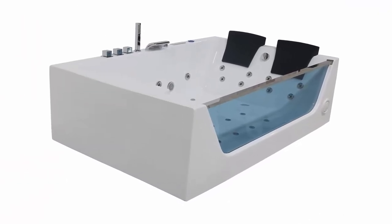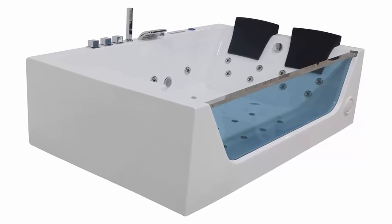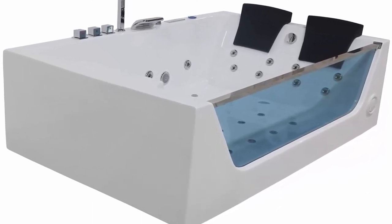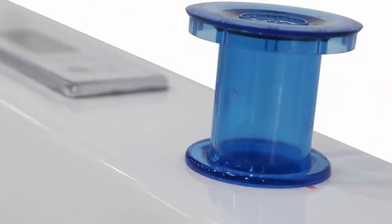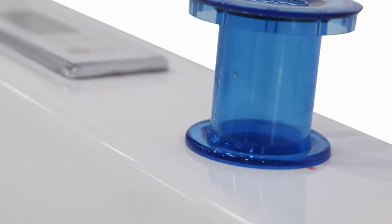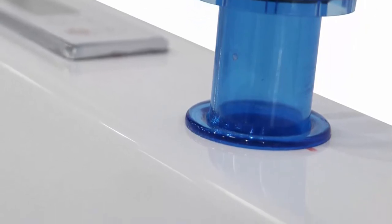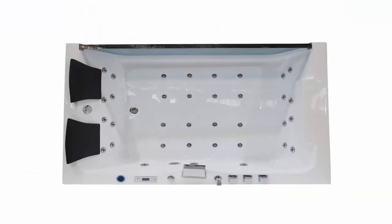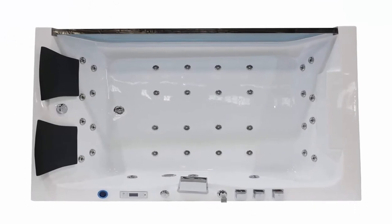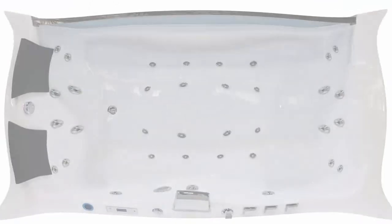Jets can be controlled through the computer panel easily. USB provided to play music. Super quality: 100% glossy white acrylic body reinforced with fiberglass — scratch resistant, extra smooth and easy to clean. Integral apron for easy alcove installation and pump access; 8mm thick tempered glass front panel enhances the modern feel of the bathroom. Chrome polishing drain, faucet, shower head, and top quality PU pillows included.